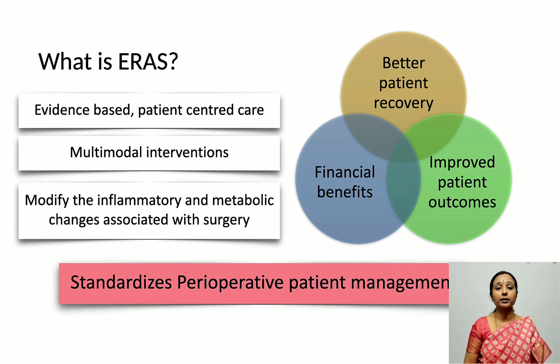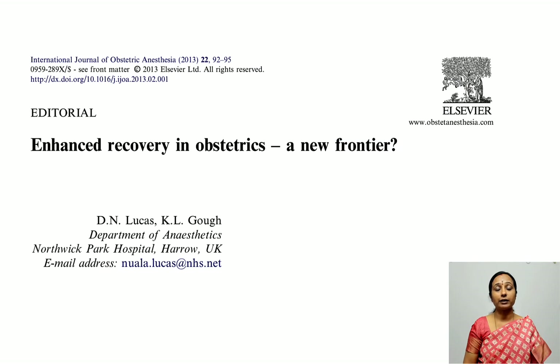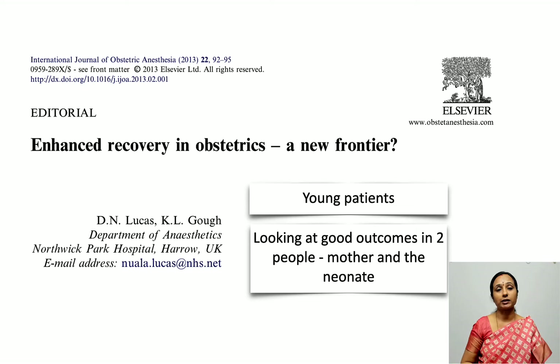Another very important advantage of ERAS is that it standardizes the perioperative patient management and decreases variability in perioperative care. How is enhanced recovery in obstetrics different from ERAS for other surgeries like colorectal or gynecological surgeries?